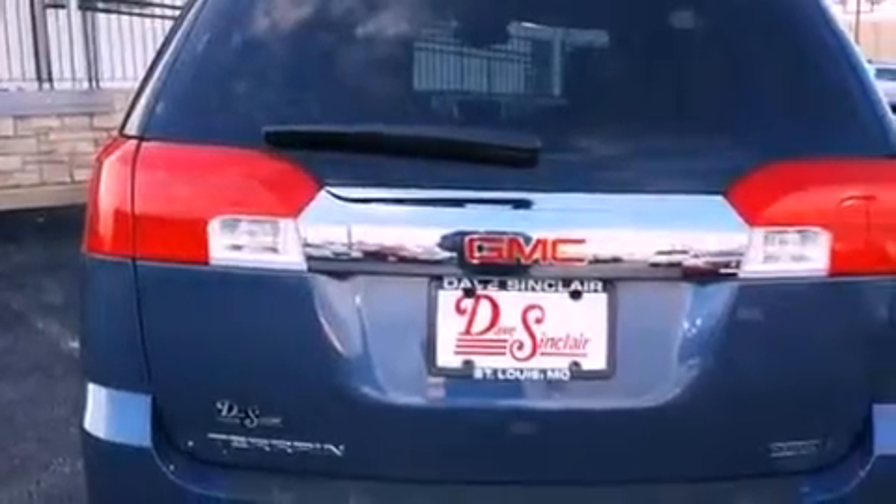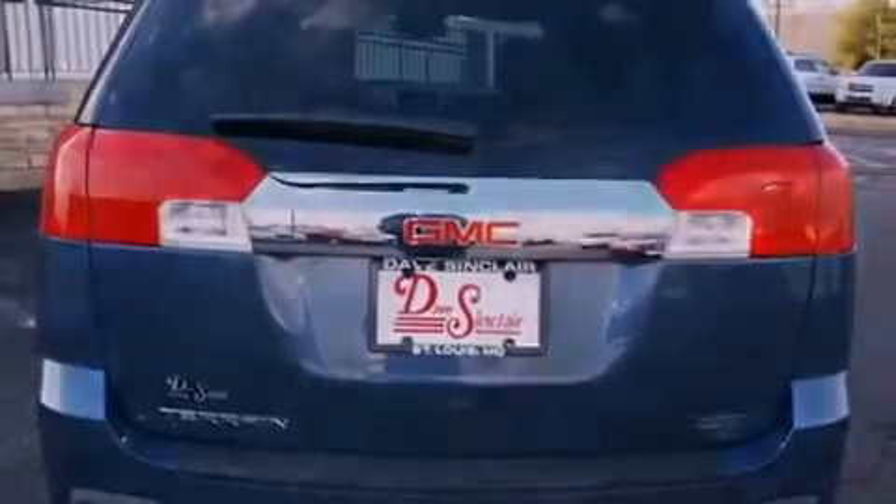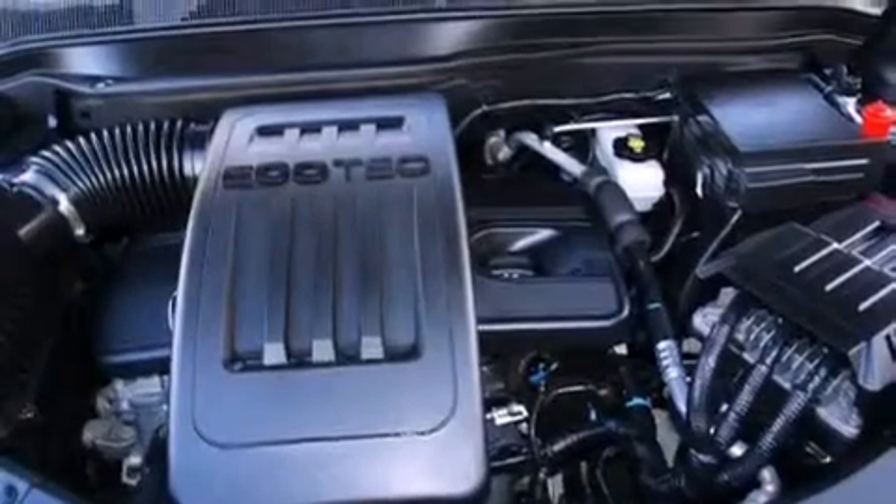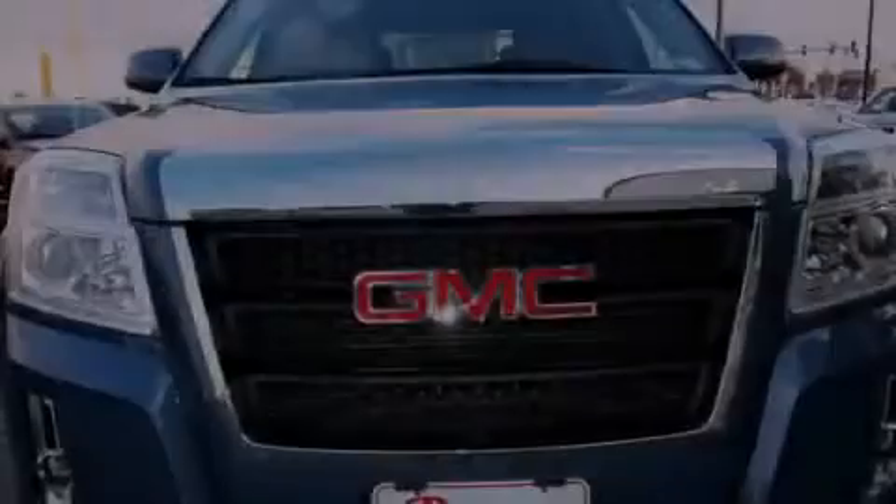The following features are also included: air conditioning with automatic climate control, cruise control, heated side-view mirrors, a premium sound system, and leather seats.